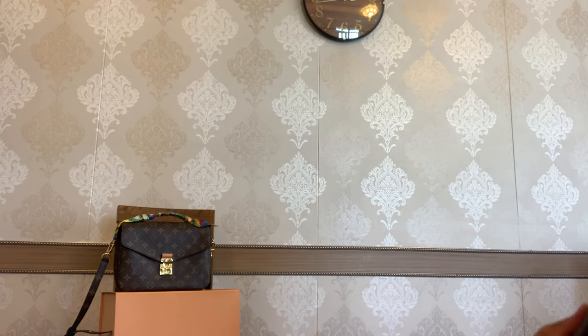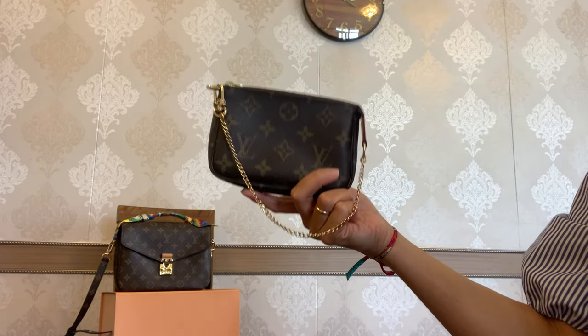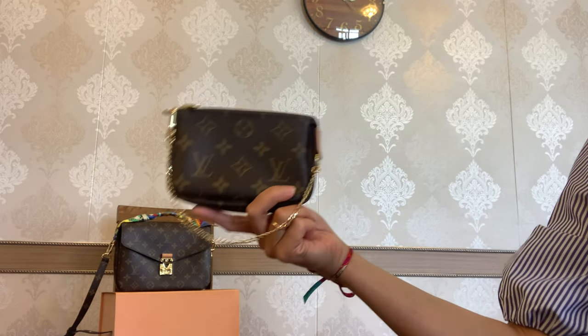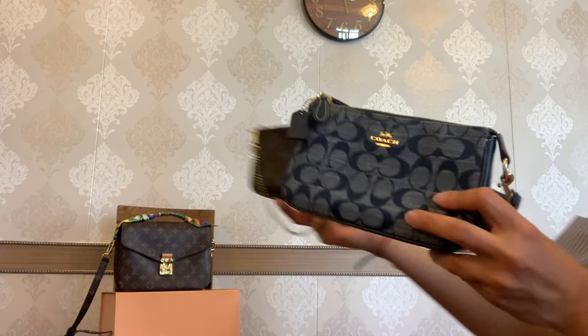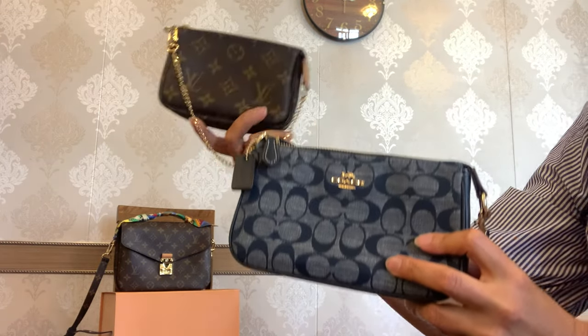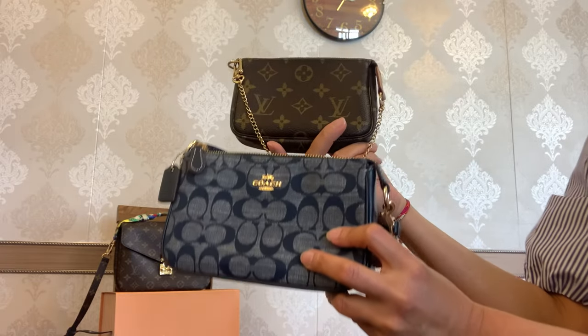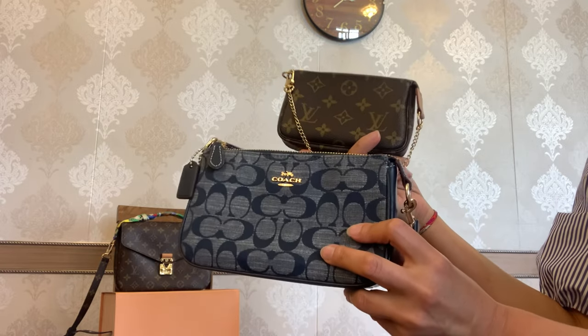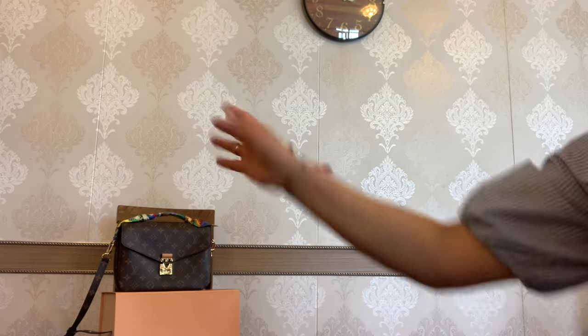If you want to start a luxury collection, the Mini Pochette could be a great starting point because it's cute and so versatile. That's it for the comparison of the Mini Pochette from Louis Vuitton and the Nalita 19 from Coach. I really hope you enjoyed this video — if so, please give it a thumbs up and consider subscribing. Thank you so much for watching, take care and bye!